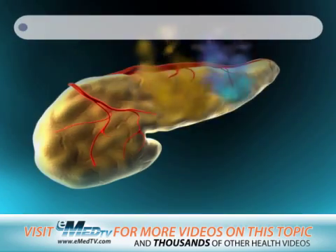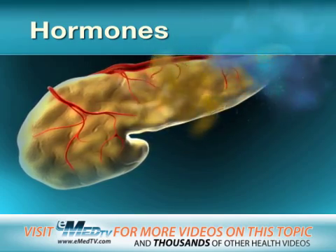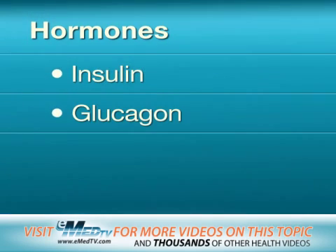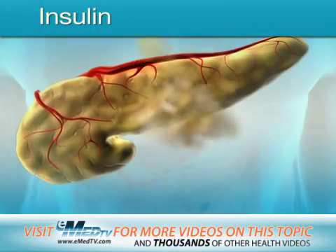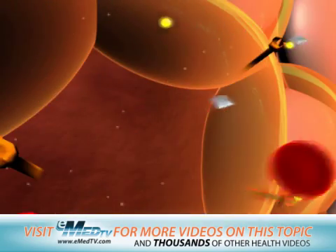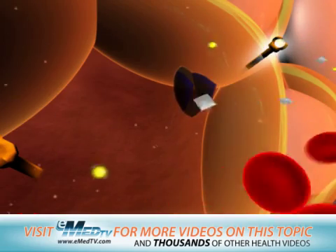The pancreas also makes certain chemicals called hormones that help control the level of sugar in your blood and cells. These hormones are known as insulin and glucagon. About the time you start eating, your pancreas gets ready to send insulin into your bloodstream. Insulin arrives at the cells at about the same time as the sugar from your food, and it acts like a key to open your cells so sugar can enter.